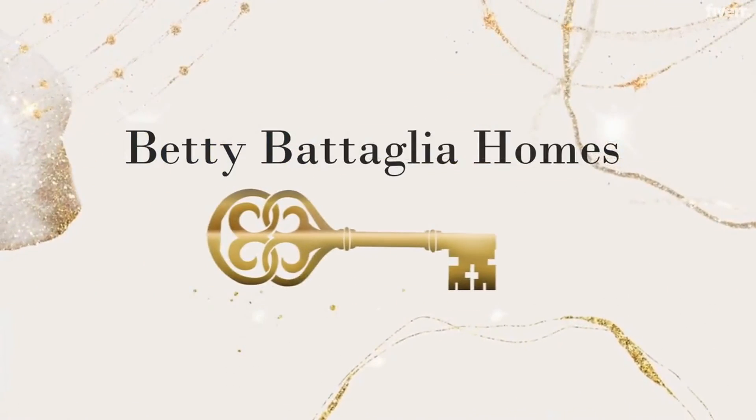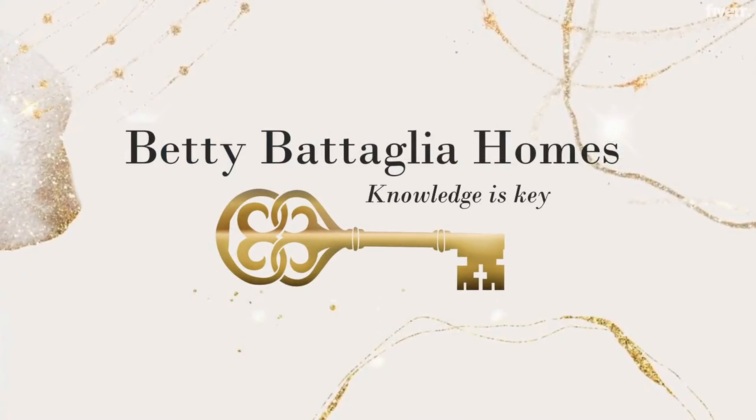Hi, I'm touring the beautiful Kensington Woods neighborhood in Pittsburgh, New York today. Come on along. Welcome back to my channel. I'm Betty Battaglia from Howard Hanna Real Estate in Pittsburgh, New York.